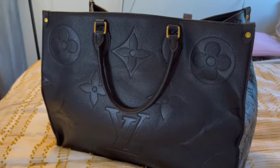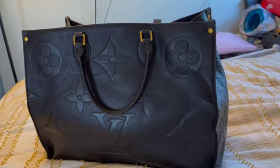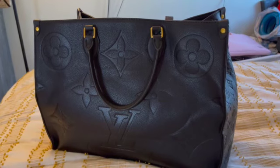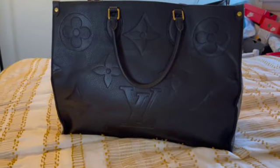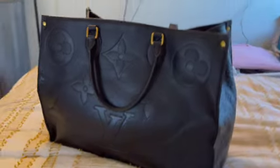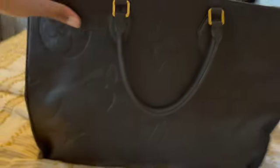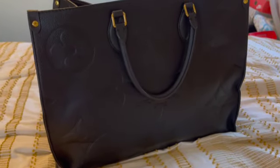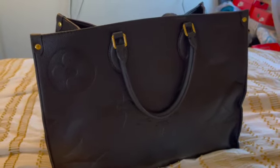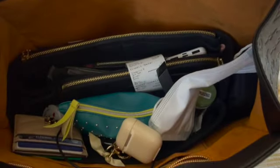Alright guys, I'm gonna do a quick 'what's in my bag' video. This is my bag — this is the Louis — and I love it, I'm just obsessed with it. I'm just gonna pull things out as we go. I have a bunch of stuff and I have an organizer in there as well.